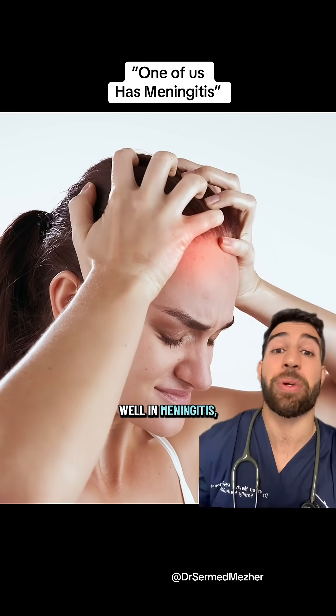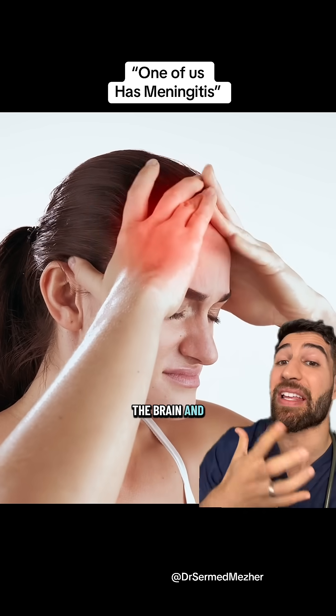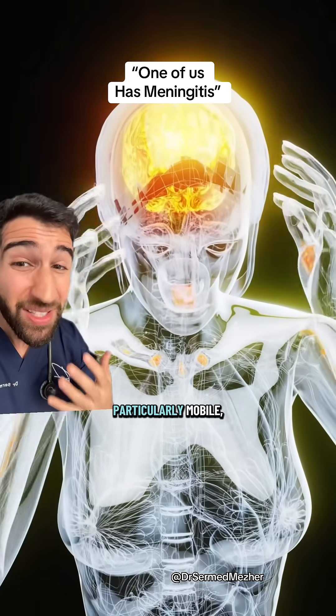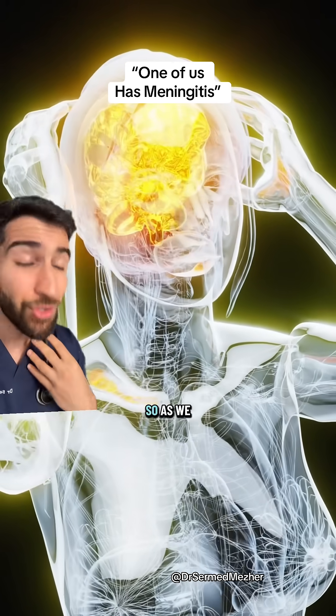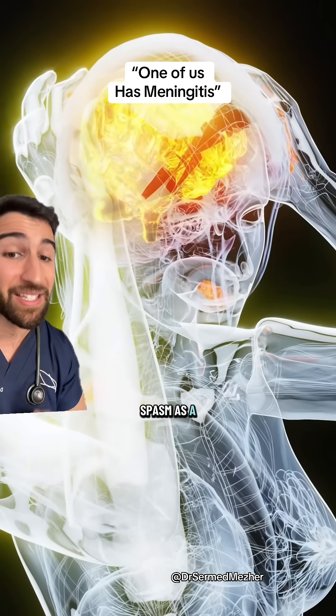In meningitis, because of viruses or less commonly bacteria, the layers around the brain and the spinal cord become inflamed. Around the neck those layers are particularly mobile, and when they become inflamed that also irritates the nerves, so as we move the neck it causes the muscles there to spasm as a reflex.